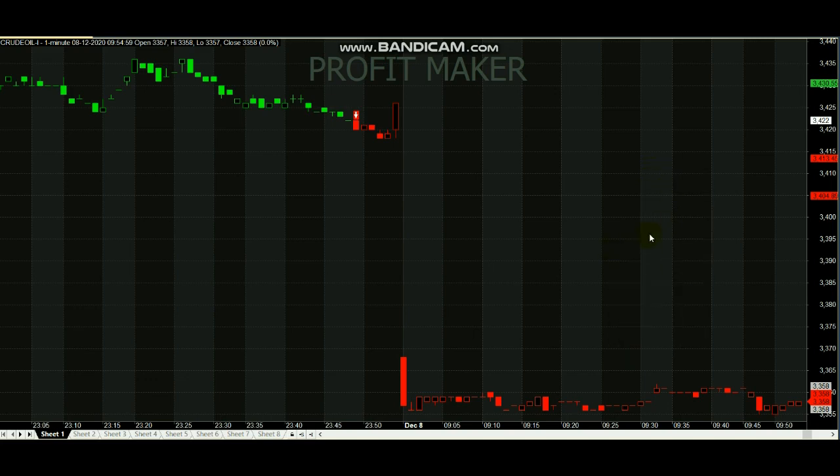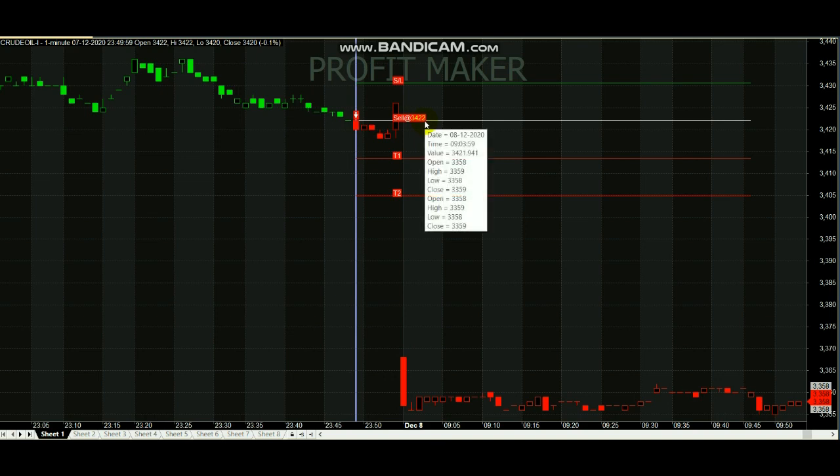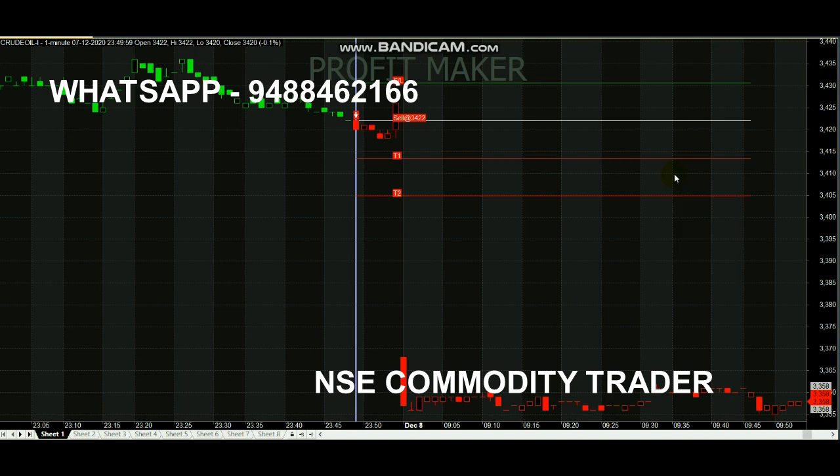Hi everyone. In this video we are going to analyze our Profit Maker Signal Generator on December 8th. This is the first candle; the previous call given is a sell call at 3422. Stop loss point is here, target T1 and T2 is here. As you can see, from the opening itself the sell trend has been started. This signal generator will give you live market calls whenever the market trend changes, telling you whether it's a buying or selling trend, at which point to make entry, what targets to expect, and what the stop loss is.